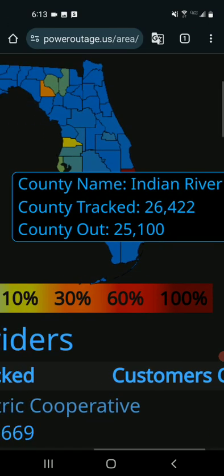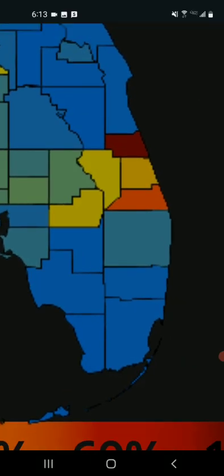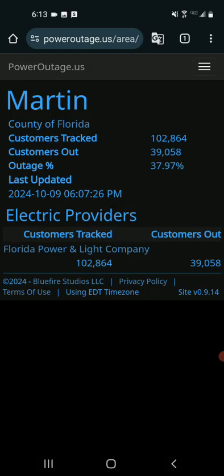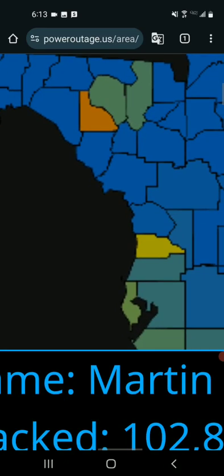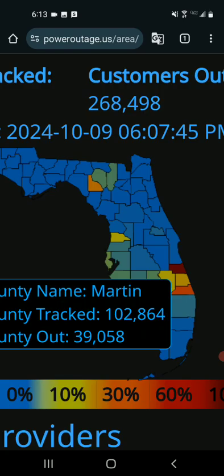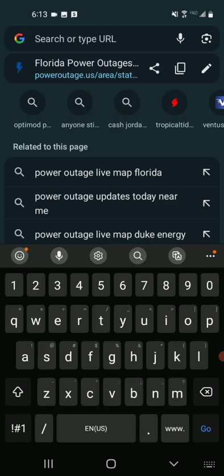I just want people to know this storm is moving a lot faster than expected, and that means people are going to be caught by surprise, which is not a good thing. We thought the worst wasn't going to hit until after 10 o'clock tonight, but it's actually going to be hitting between 7 and 9 o'clock now. It's probably making landfall within the next hour — it's moving very, very fast.